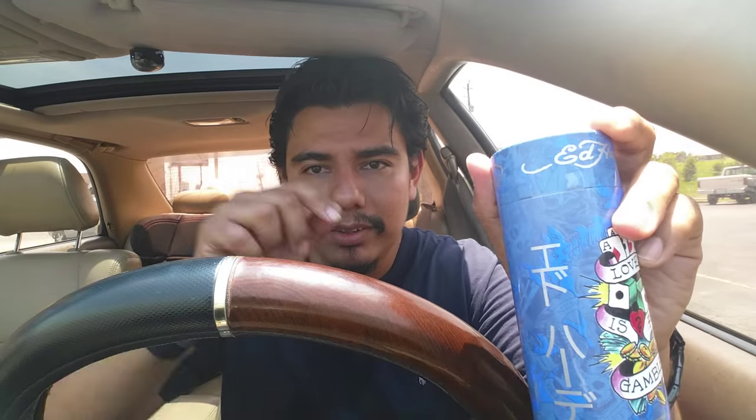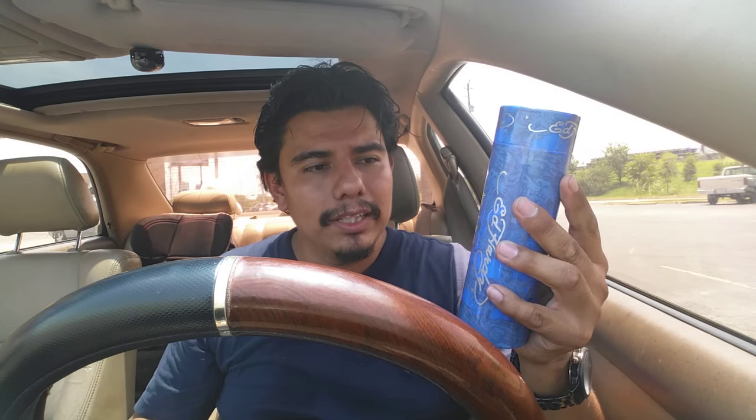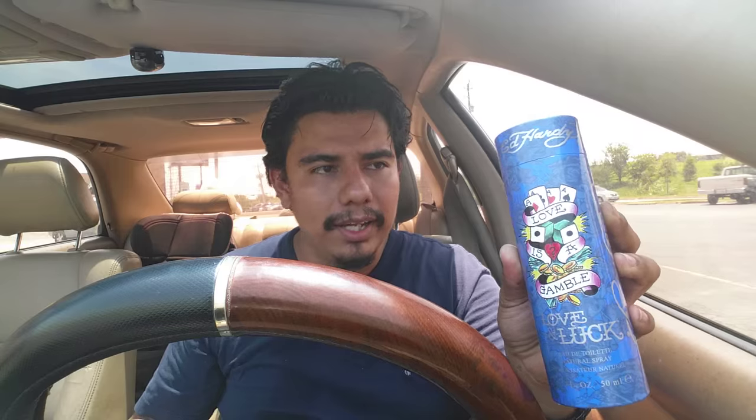I'm going to go ahead and open it for the first time. You can see it's still sealed — the seal is still here. I'm opening it for the first time. Ed Hardy Love and Luck — this is the 1.7 oz presentation. This is Love and Luck by Ed Hardy.